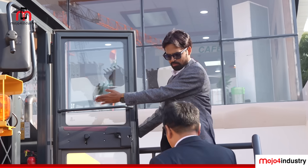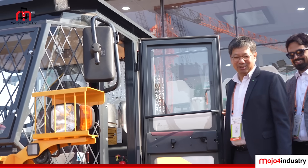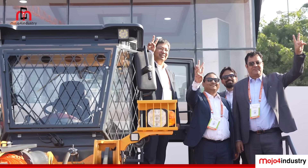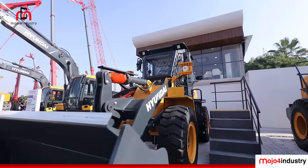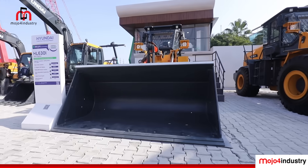The model name is HL630i. This loader is suitable for small quarry and general construction applications. It is fitted with an electronic engine and the major USP of this loader is, again, fuel consumption and speed. While designing the product, we took special care for operator comfort.